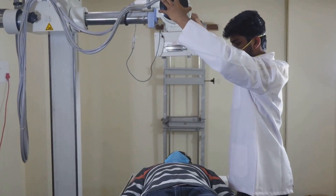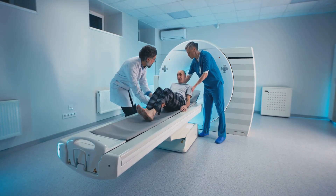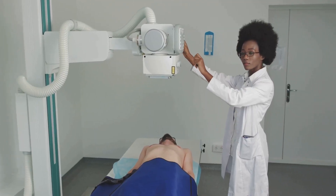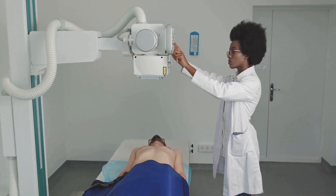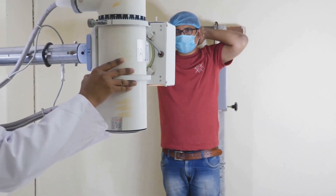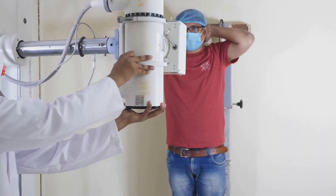Motorized adjustability allows the source-to-image distance to adjust seamlessly between 1,000 and 1,800 millimeters, while the table tilts from minus 90 degrees to plus 90 degrees for versatile positioning. Elevation control ranges from 550 to 1,350 millimeters for comfortable access for both patients and clinicians, and the tube stand swings an impressive minus 45 to plus 45 degrees, enhancing positioning flexibility for intricate procedures.